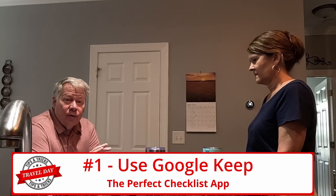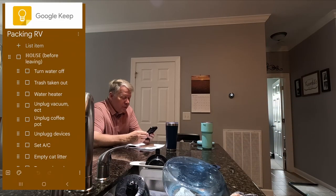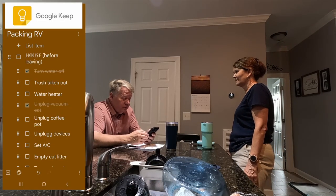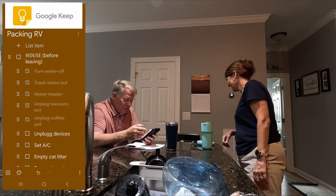We're coming down to the wire, just doing last minute things we need to make sure are completed inside of the house so we have no issues while we're gone. Unplug the coffee pot — I didn't do that yet. Unplug the vacuum. Set AC — you do that from your phone, I've already done it. Trash taken out, I've got to do that.